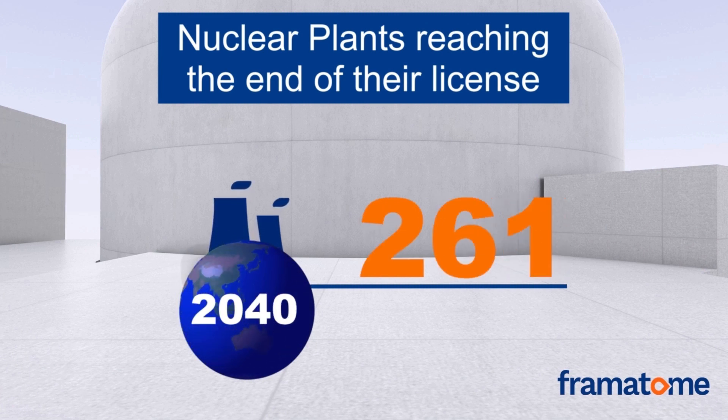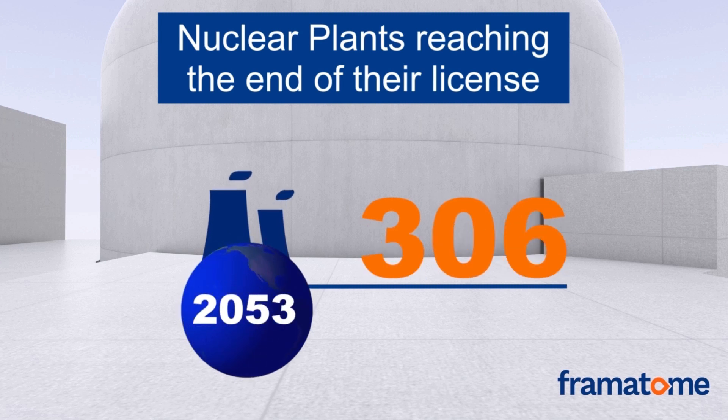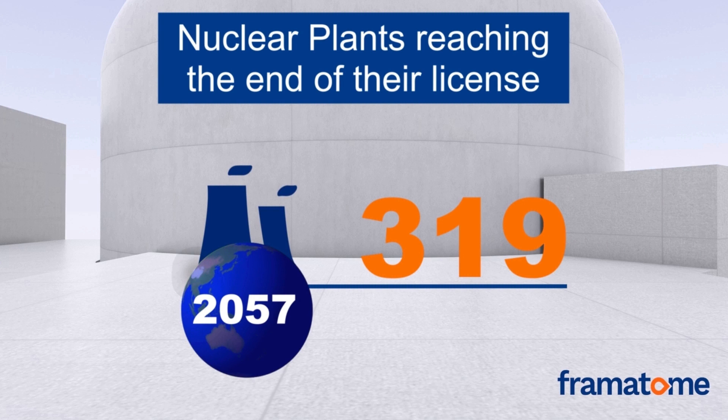Notably, more than 50% of these plants are likely to apply for an operating lifetime extension, resulting in long-term operation beyond their original design life.